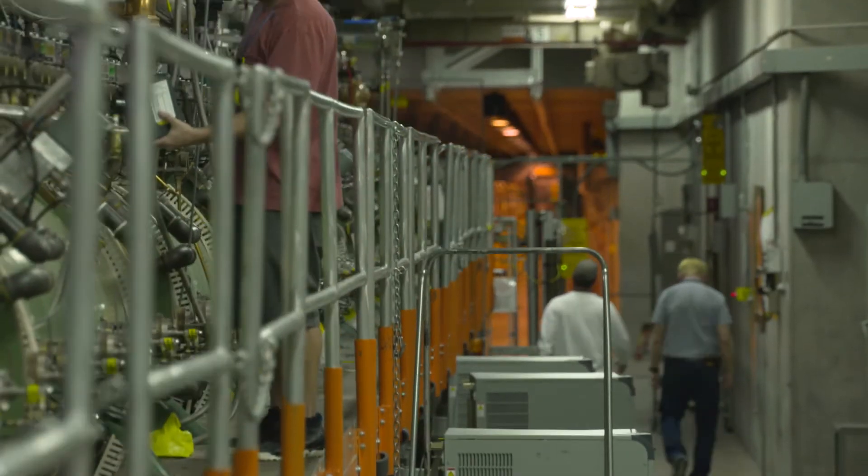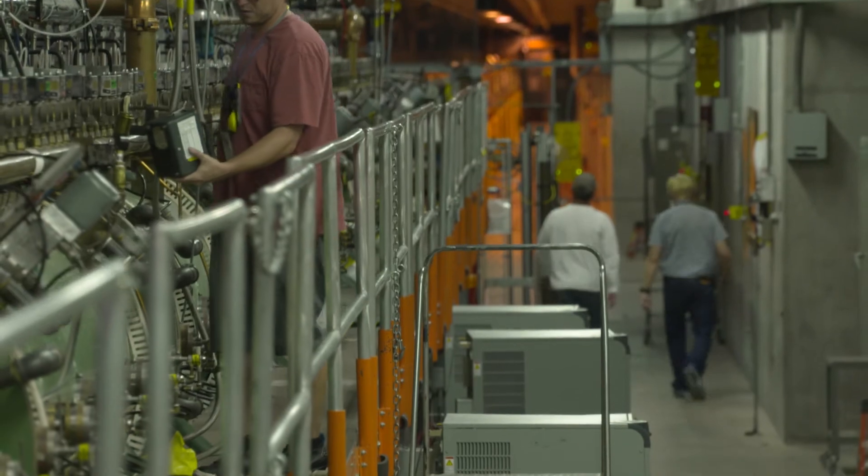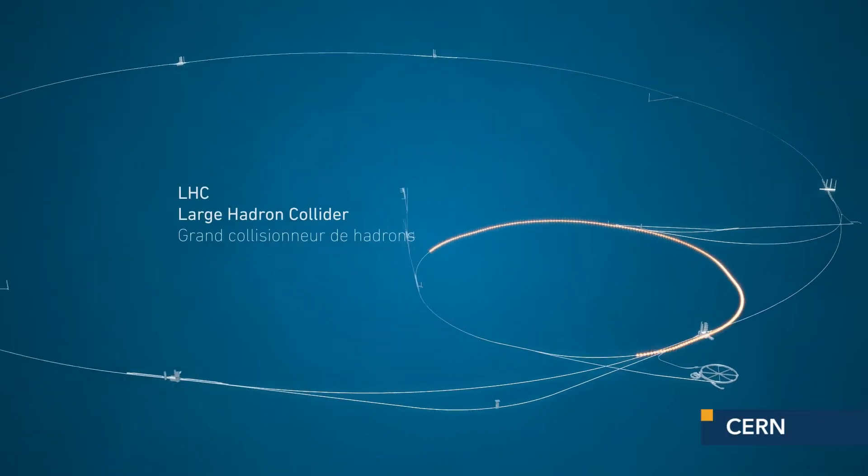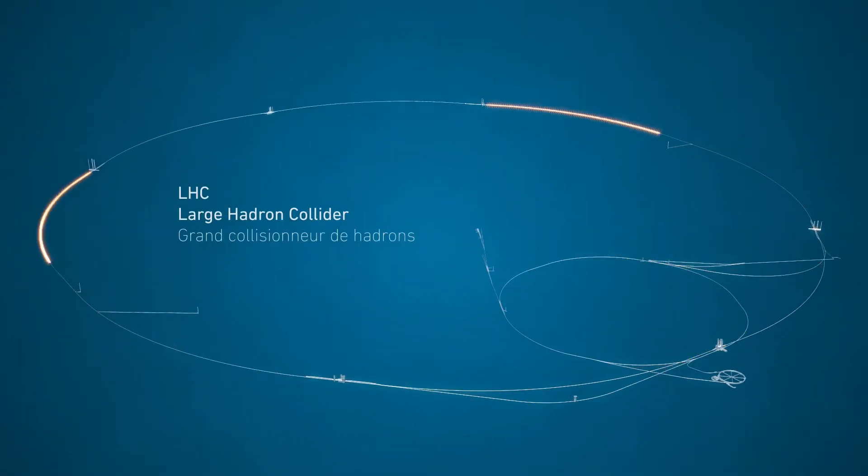The good old way of studying particles is to use huge Earth-based machines called accelerators. The particle accelerators that we have achieve very high energies, but what do you do if you want to go beyond those energies? Well, one option is to build bigger accelerators. Another way is to look at the universe and try to find a place where those high energies already exist.